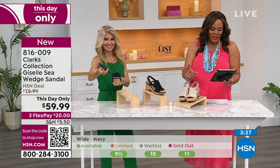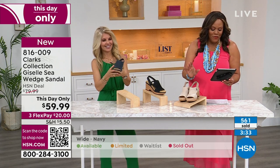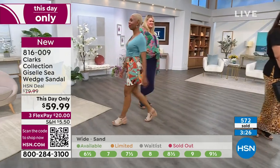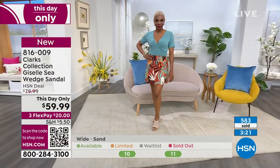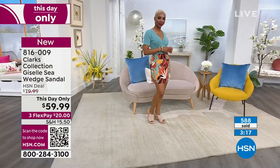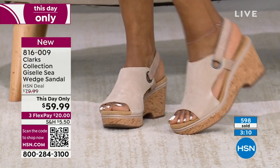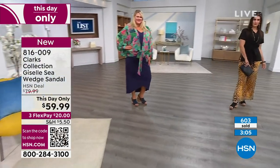Everybody's loving the Clarks. Karen Keller says she has so many Clarks shoes and sandals — her oldest pair she's had for about 15 years. They're red and she loves them. Clarks last. I want you to feel comfortable getting a brand you know and trust — around since 1825, over a hundred years. We've sold about 600 of these and you're loving the sand.